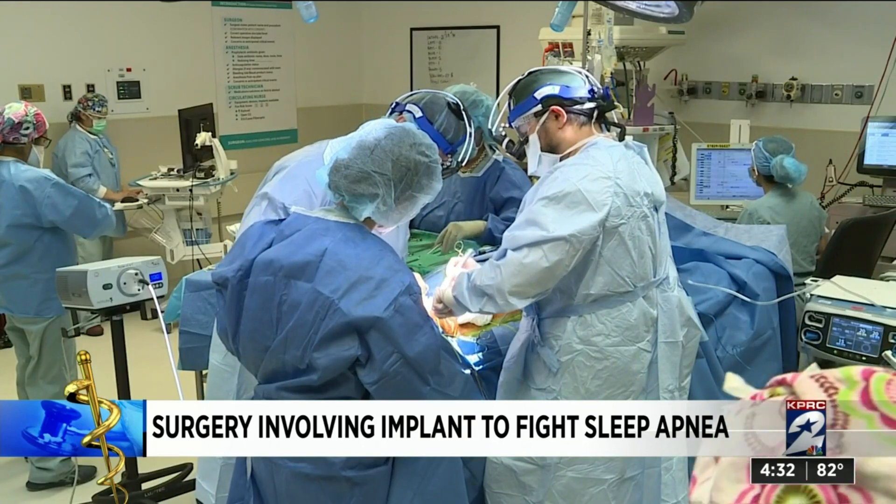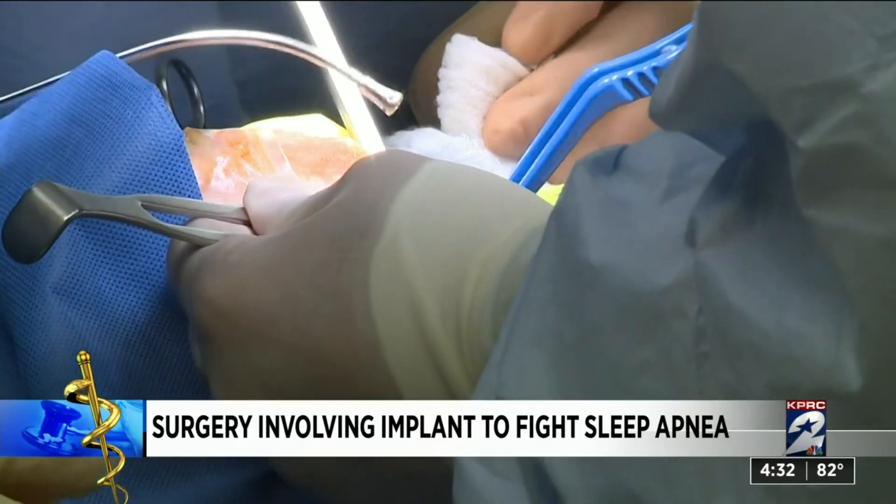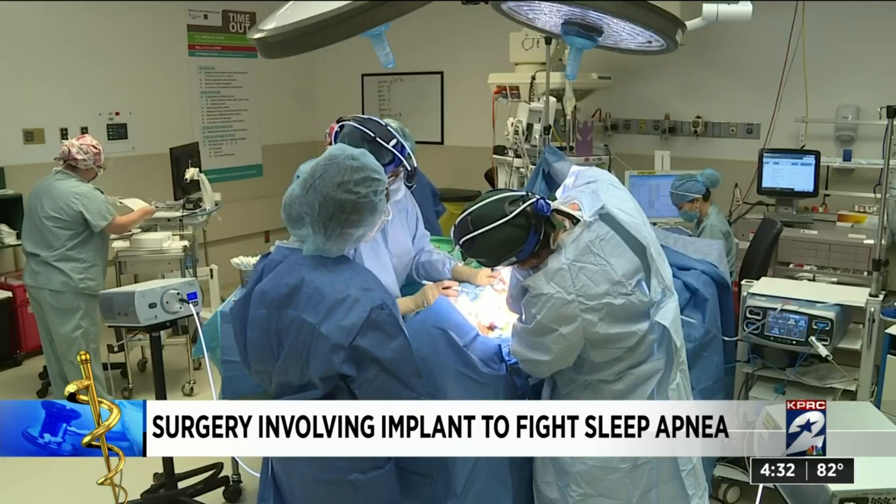Dr. Wong says it's an outpatient procedure. Recovery is quick and pain is typically managed with over-the-counter medications. For Borrego, it was an easy decision: he can't wait to get this done.